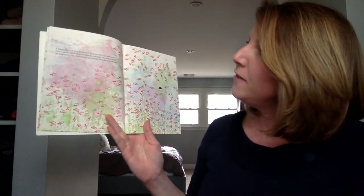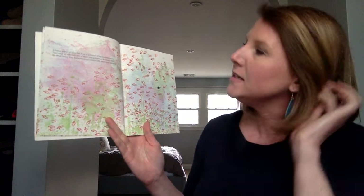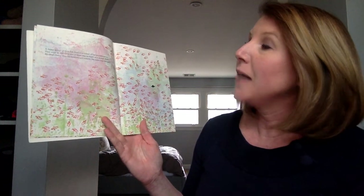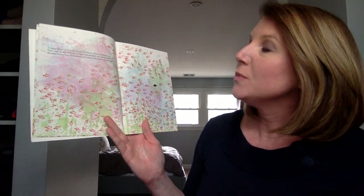A happy little school of fish once lived in the corner of the sea somewhere. They were all red. Only one of them was as black as a mussel shell. He swam faster than his brothers and sisters. His name was Swimmy.